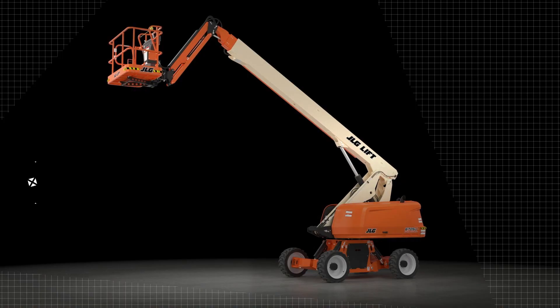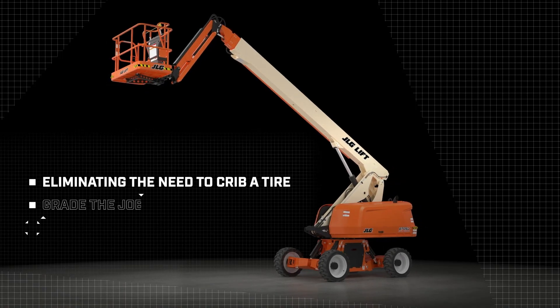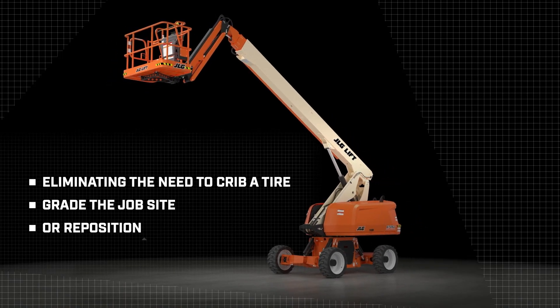So that's the JLG 670SJ self-levelling boom, revolutionising the way you work at height and setting a new bar for unprecedented productivity and enhanced safety on the job by eliminating the need to crib a tyre, grade the job site, or reposition. To schedule a more in-depth demo, contact your JLG sales rep.